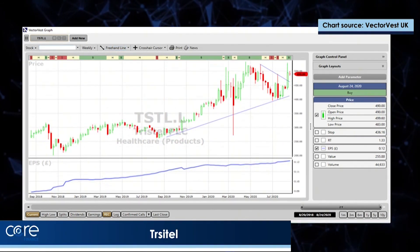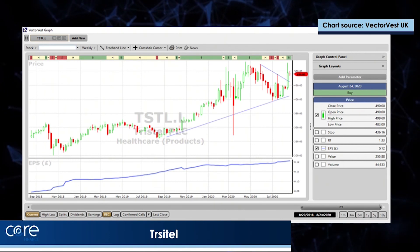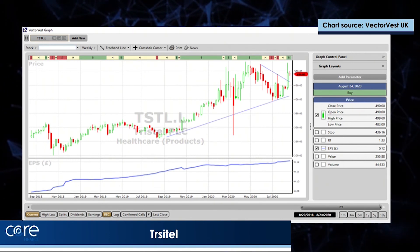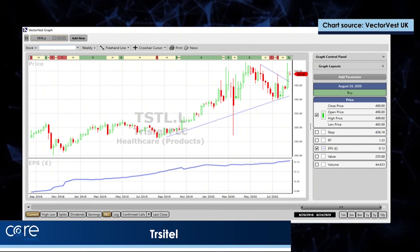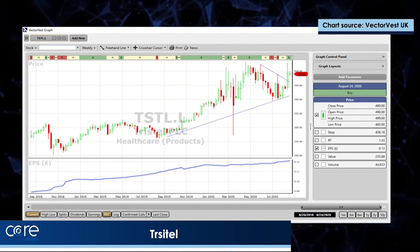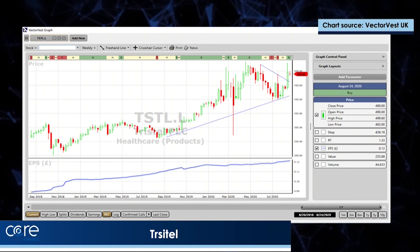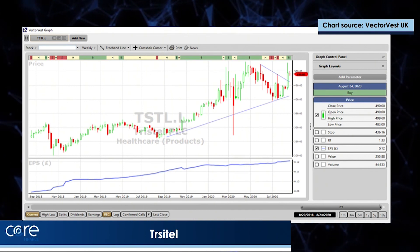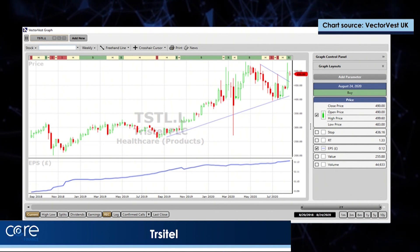And Tristel. Tristel makes healthcare and cleaning products, with a lot of big contracts in the air. Over the last two years, earnings per share has been moving up very strongly indeed, and that's the engine that's driven the share price. It would seem to have broken out of that little triangle. I bought it a couple of weeks ago at support based on that little triangle, and I would expect it to move up strongly. The technical target would be significantly above where we are at the moment.